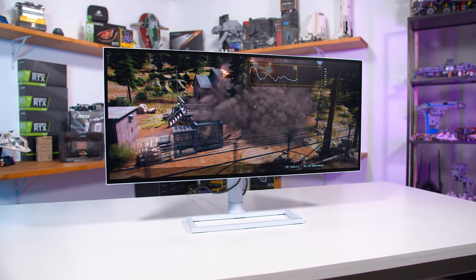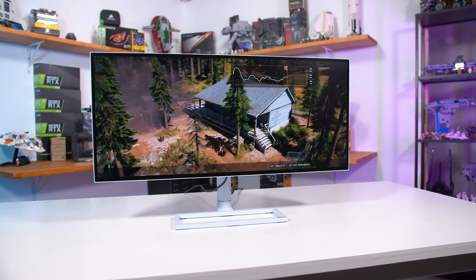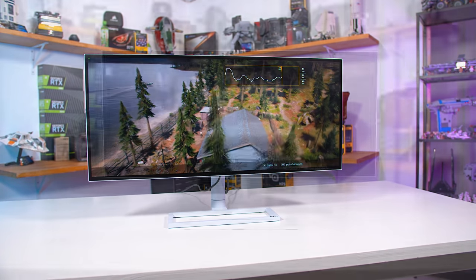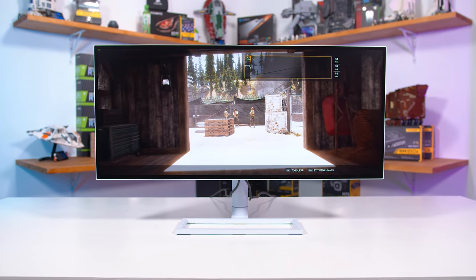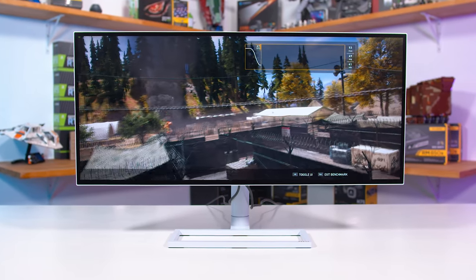Having the fluidity of a high refresh rate is also nice for productivity apps, but it isn't really a key feature. The PS341WU does not include adaptive sync support, which again would be a loss for a gaming product but doesn't really concern me with this sort of display.